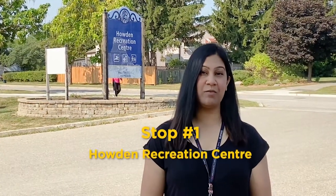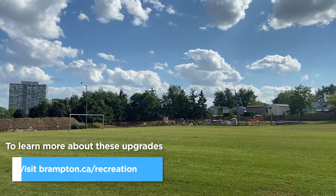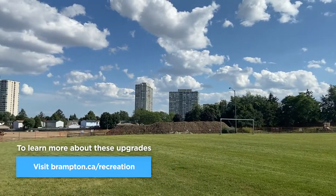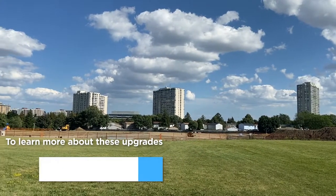Just a short walk from Chincouzi Park and Bramley City Centre is Howden Recreation Centre. Construction of the new Howden Recreation Centre is anticipated after demolition of the existing structure has been completed. The new facility will include a multi-purpose gymnasium with FIBA Court, several multi-purpose rooms, fitness amenities, and outdoor courts and play areas.